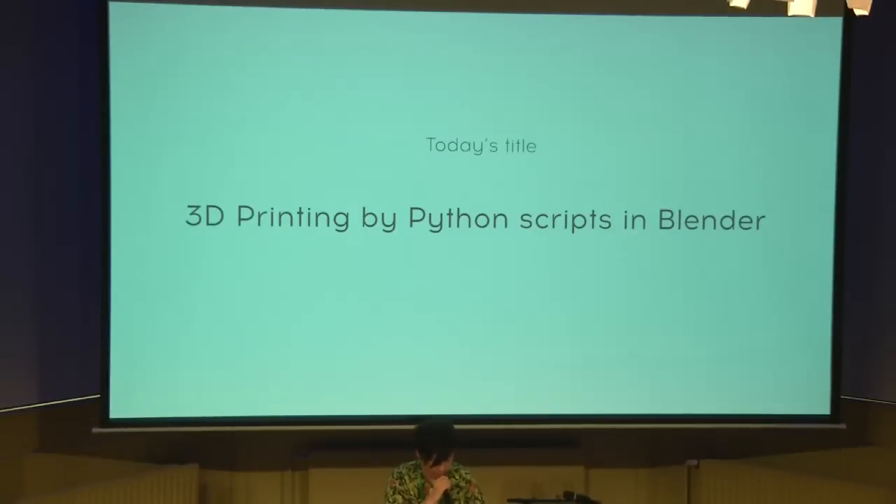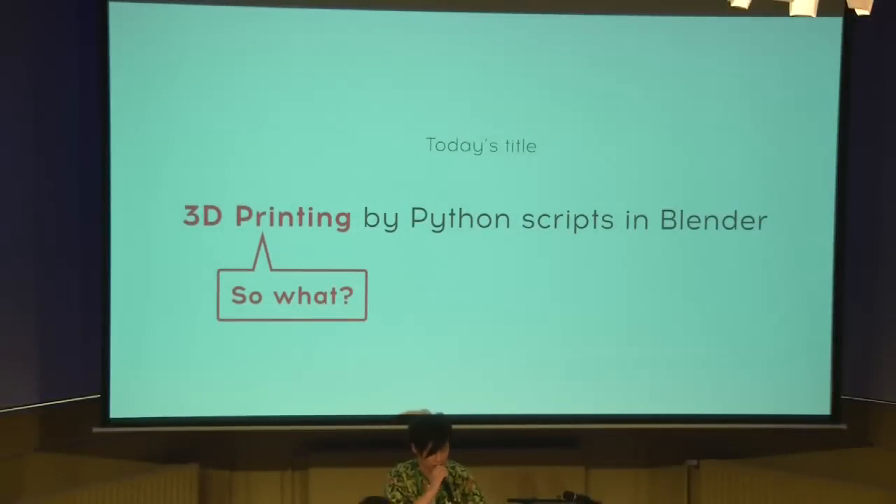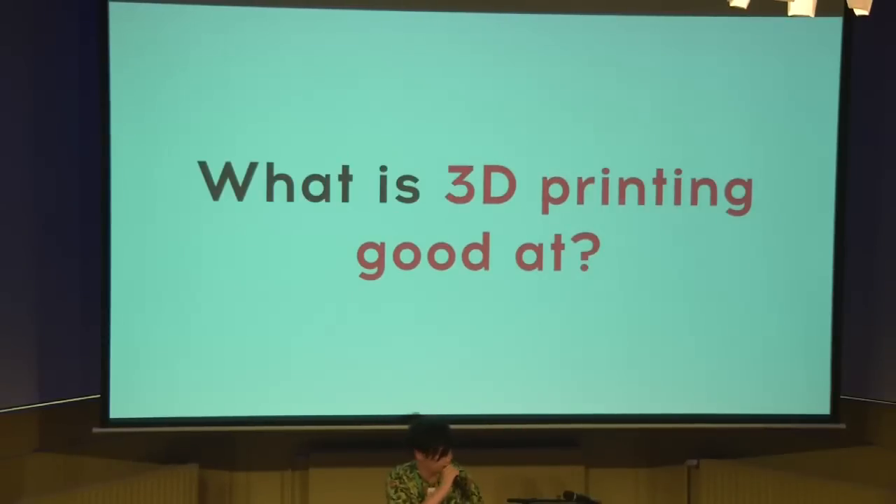Today's session title is '3D printing by Python script in Blender.' So, what is 3D printing? What can I do with 3D printing? Before I speak about Python and Blender, I want to talk about 3D printing.